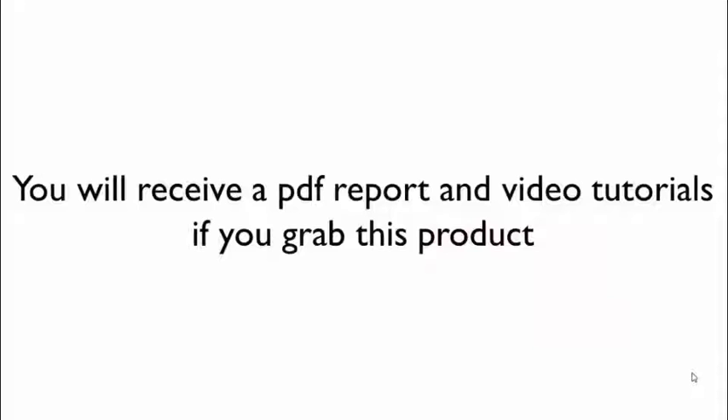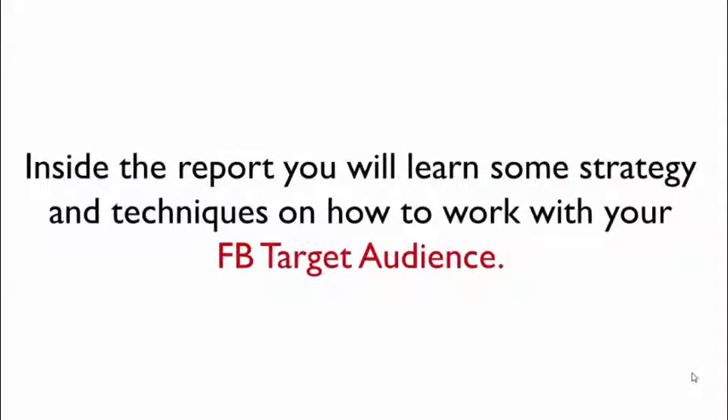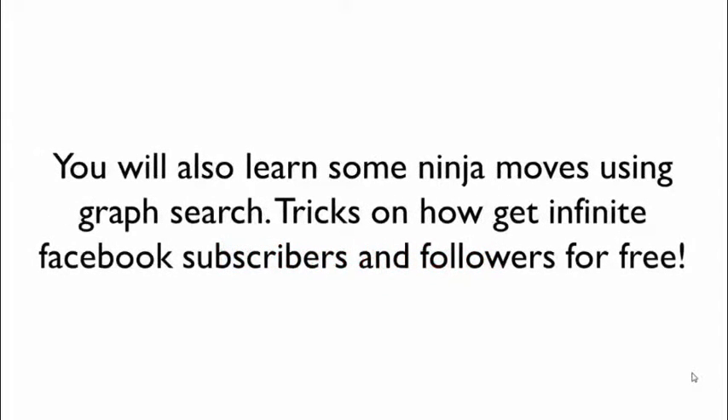You will receive a PDF report and video tutorials if you grab this product. FB Enigma is all about how to market your business on Facebook. Inside the report, you will learn some strategies and techniques on how to work with your FB target audience. You will also learn some ninja moves using graph search, and tricks on how to get infinite Facebook subscribers and followers for free.